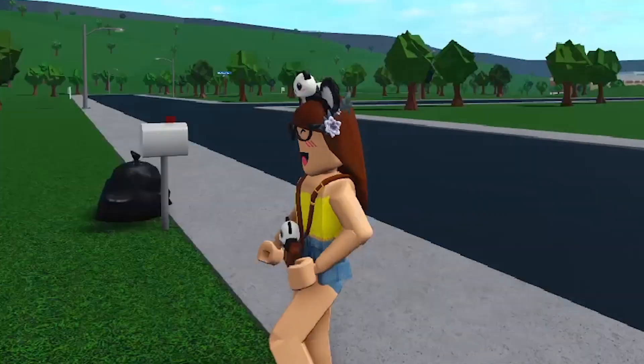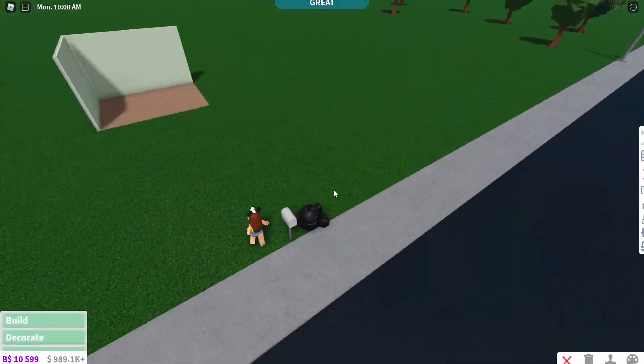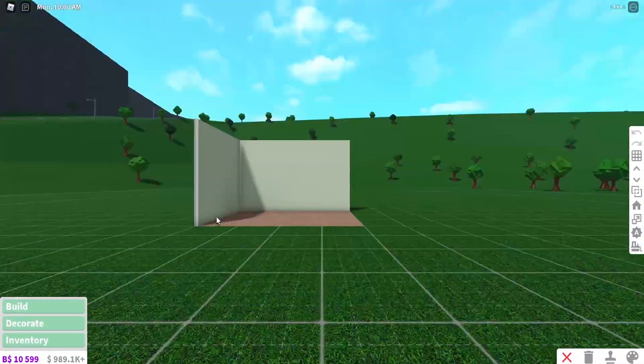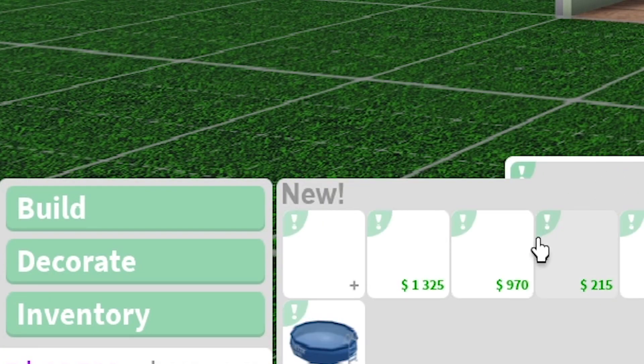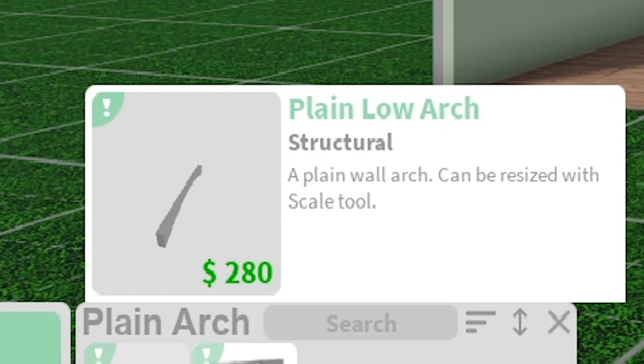We've loaded into Bloxburg and I built a little room where we can put the new items. Going into the build section into new - there's a plain arch. This is new. A plain wall arch that can be resized with the scale tool.